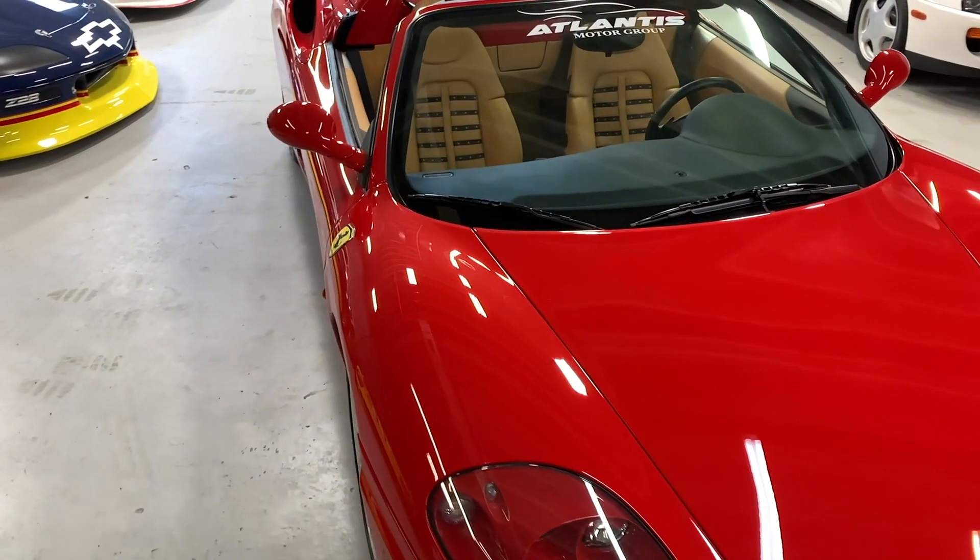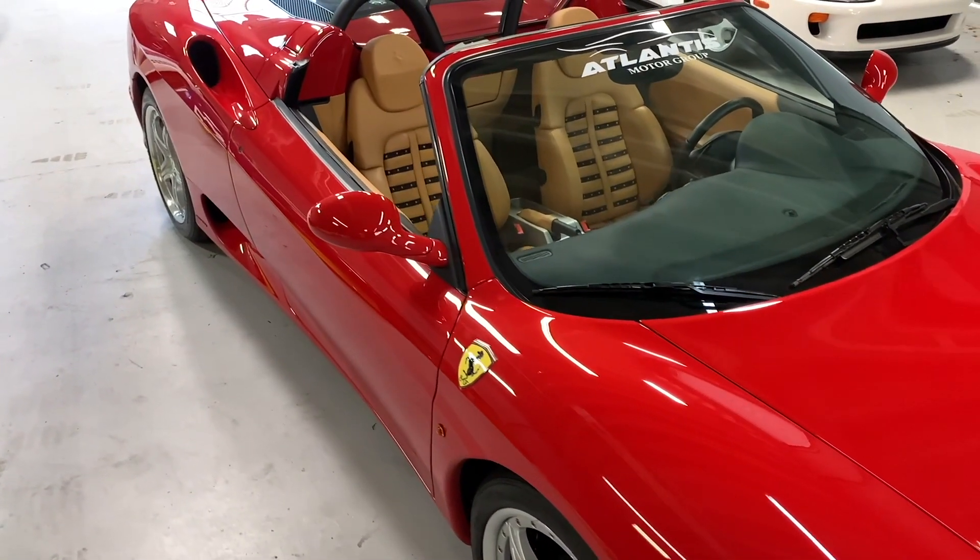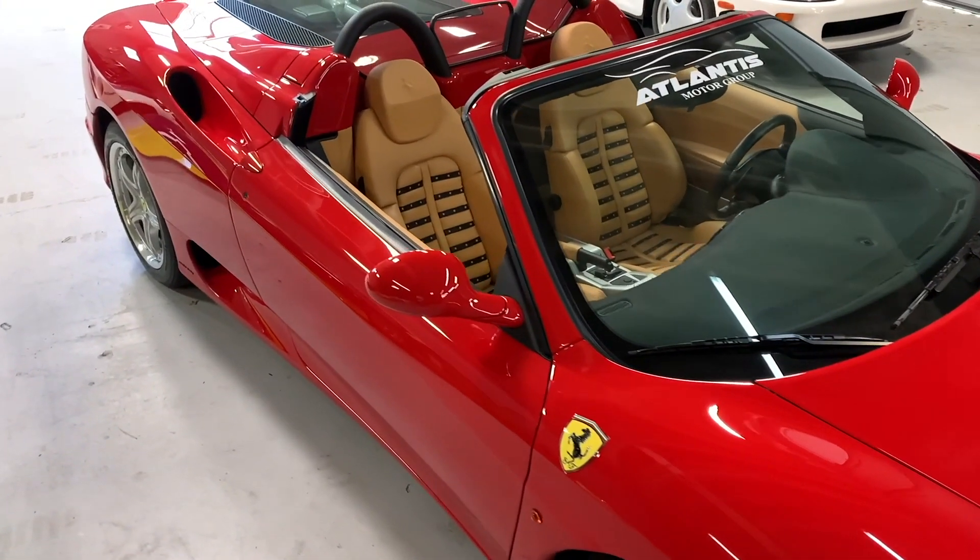As an exotic car reviewer and writer, I'm not supposed to get emotionally involved, but when a car like this 400 horsepower Italian icon comes along, I just can't help myself.